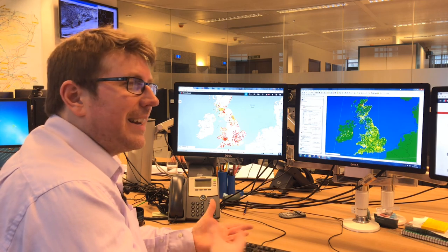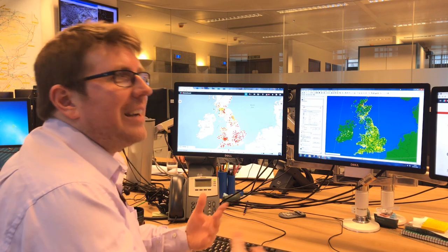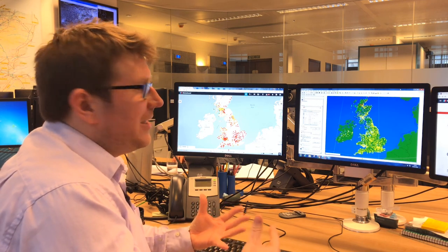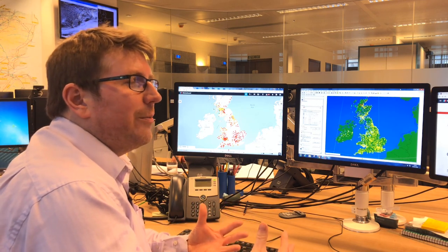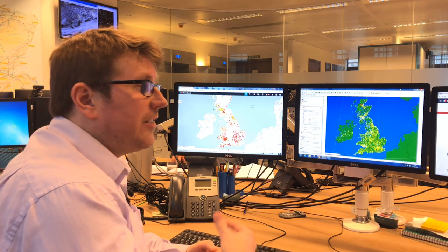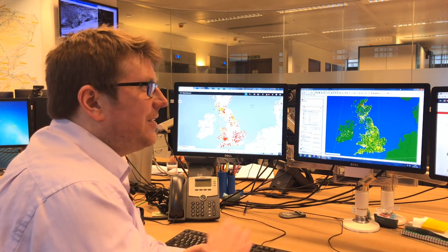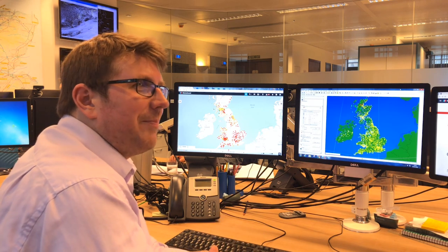But there'll be other nights where the cloud is highly variable — those anti-cyclonic gloom conditions that we all love in the winter — where it's very difficult to predict exactly where holes might appear in the cloud. On those nights, we would suggest to the client the variability is higher, and perhaps it's not a done deal in the forecast.